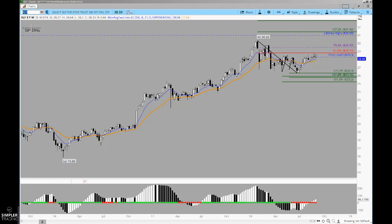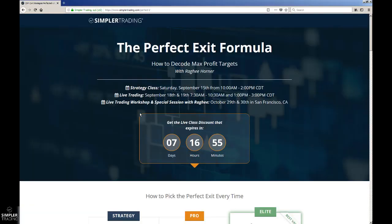I also wanted to make sure you're aware of the course that Raghi is going to be doing. She's been looking at some really helpful work in the way of exit strategies, and I'm really looking forward to adding this into my trading — I've learned a lot from Raghi. The strategy class will be getting started September 15th, with some live trading following, and also an add-on where you can come hang out with us in California and get an extra session with her. If that's something you're interested in, I think it'll be a good use of your time. You guys have a great weekend and we'll see you at the next free video.